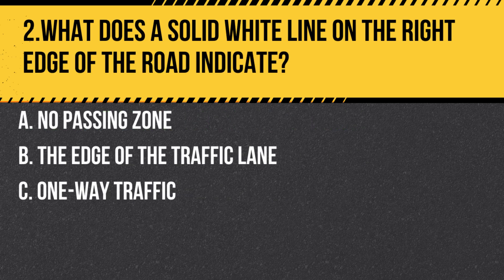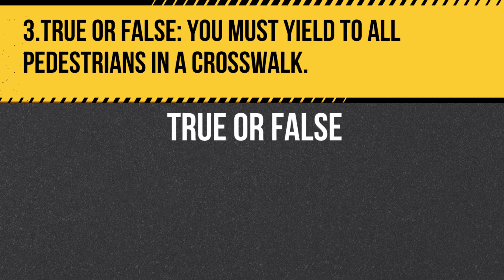Question 2. What does a solid white line on the right edge of the road indicate? A. No passing zone. B. The edge of the traffic lane. C. One-way traffic. Answer B. The edge of the traffic lane. A solid white line on the right edge of the road marks the edge of the roadway or shoulder.